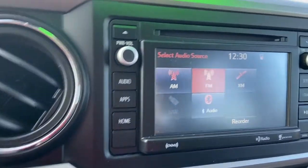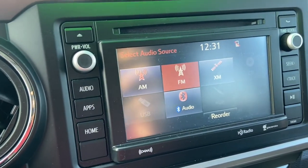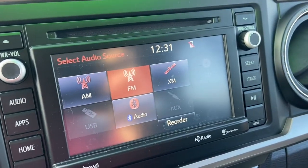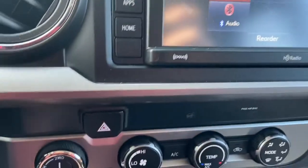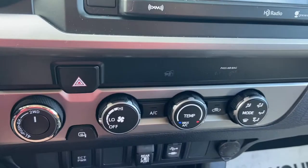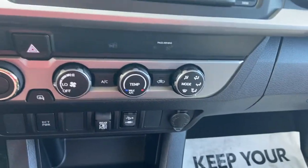It comes standard with Bluetooth. We have the audio pulled up here — AM/FM radio, and there's an XM subscription available if you choose to do so. Here are the other settings for drivetrain, air settings, temperature, etc.